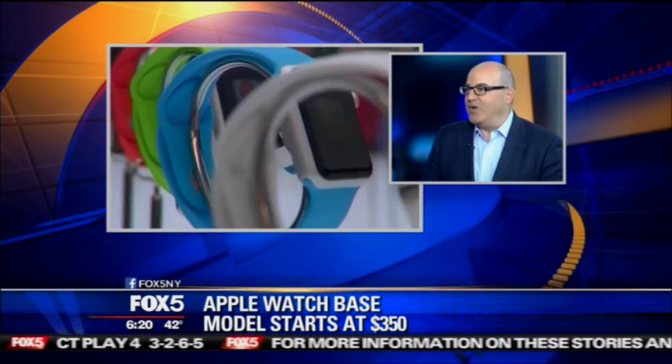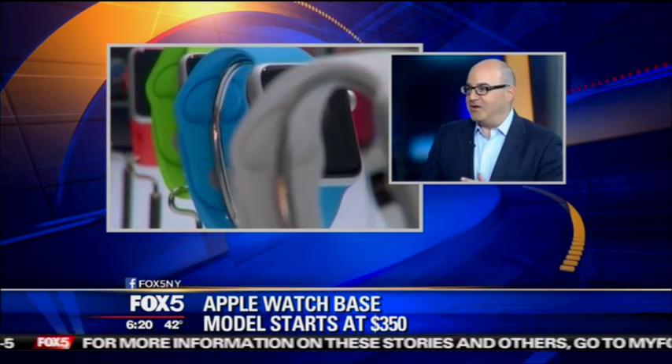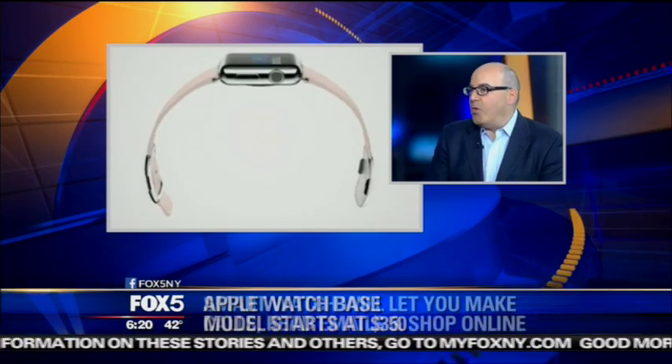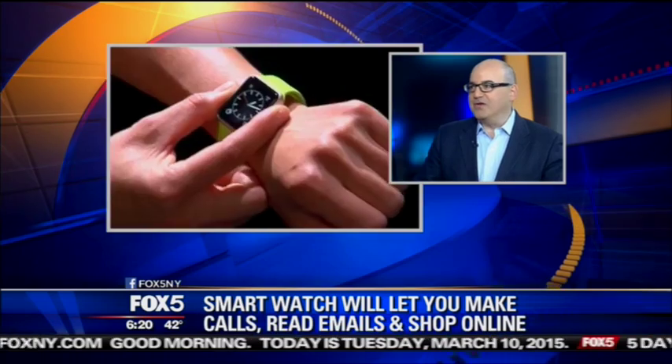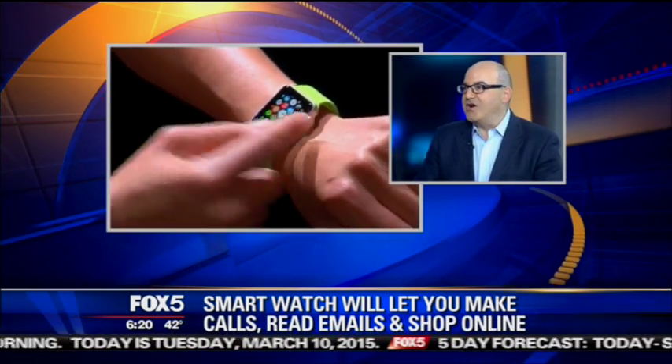The question is, are you lazy enough to want the functionality of your iPhone on your wrist? Anyone who's had a smartwatch — like a Samsung smartwatch or a Moto 360 smartwatch — knows that, although you don't think you're going to use it, notifications on your wrist are awesome.